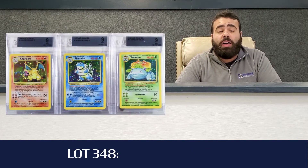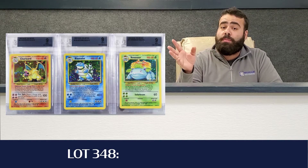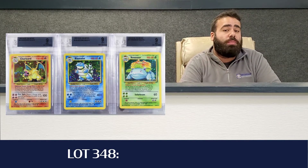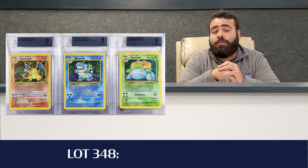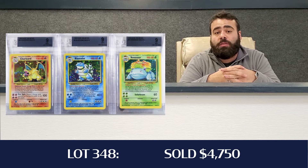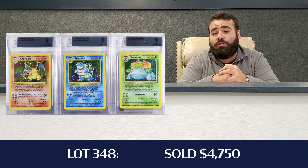Our fourth highlight of the day, lot 348, was the three-piece set of Charizard, Blastoise, and Venusaur. All three cards were BGS 9. That hammered down for $3,800, and all in, that was $4,750 for the set. It was one of two in the auction that day.